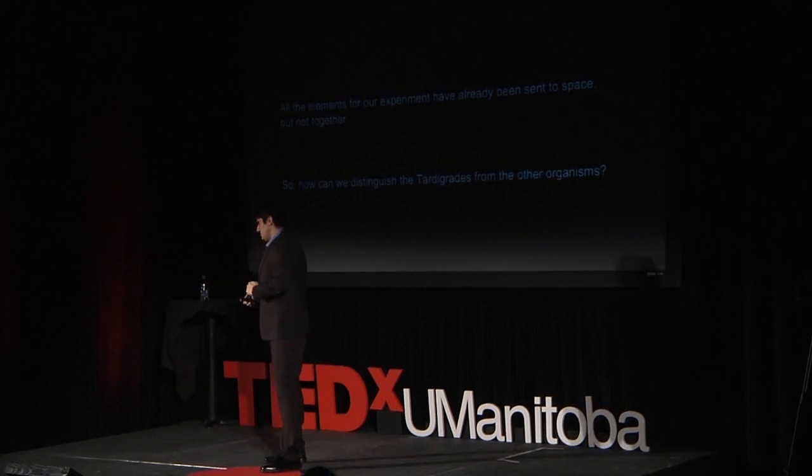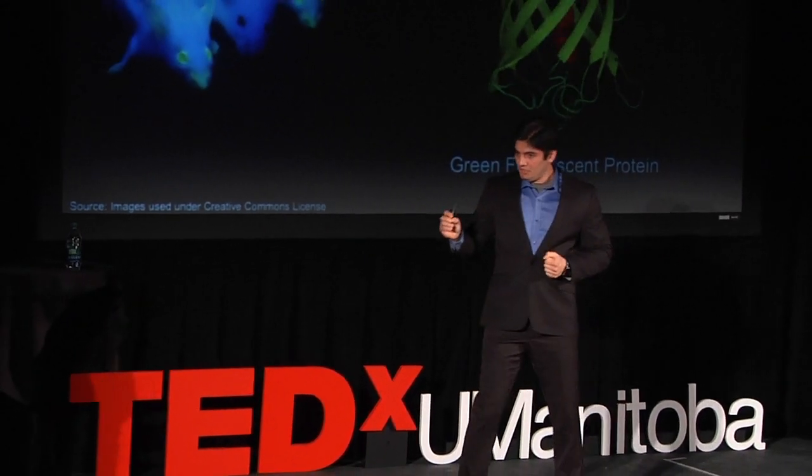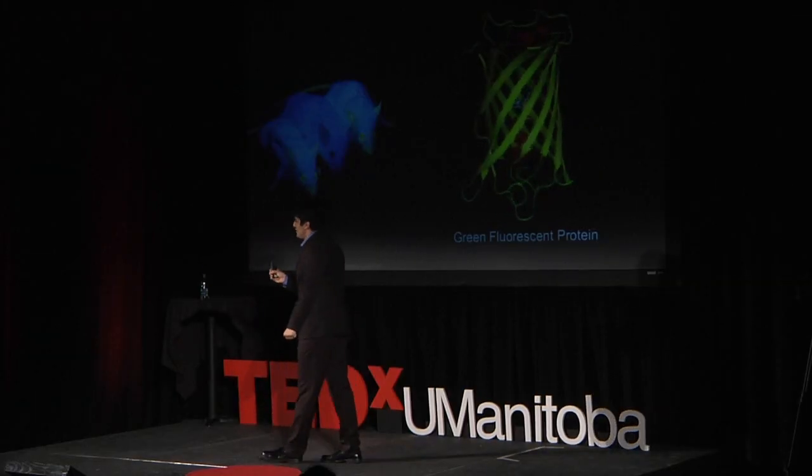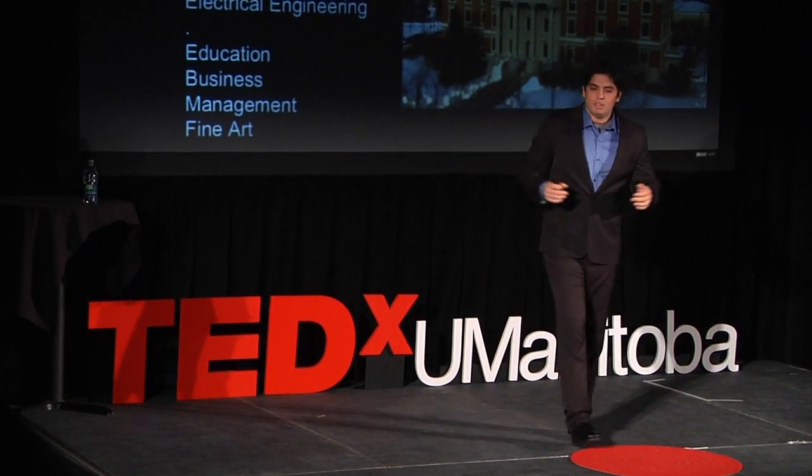All these organisms were in space, but no one tried to put them together in a unique ecosystem as a single experiment to see what's going to happen. Going back to the question: how can I distinguish tardigrades from other organisms? We decided to genetically modify tardigrades and add to them the green fluorescent protein, also known as GFP. GFP will make tardigrades glow in the presence of UV light — as you can see, these mice are glowing. Our experiment requires a lot of disciplines: biology, genetic engineering, all the way down to computer, mechanical, and electrical engineering, and also disciplines such as education, business management, and fine art — all are a vital part of our mission.